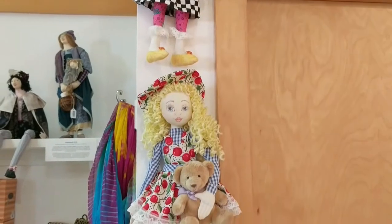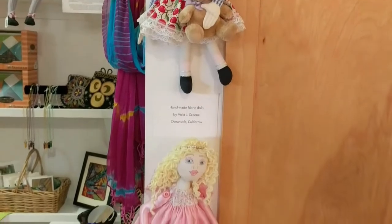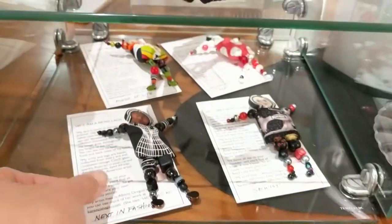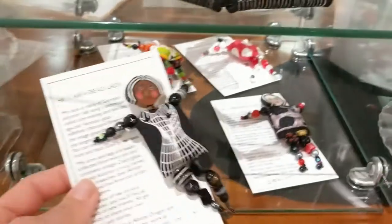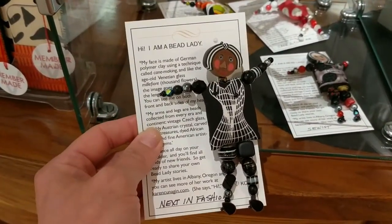Vicki Green's dolls are meant to display, like portraits in three dimensions. Karen Cunnigan creates her bead ladies to be worn by means of a little pin on the back.